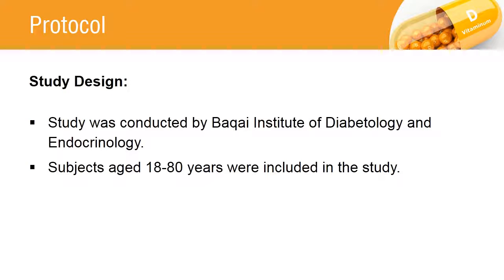The study was conducted between June 2012 to April 2013 in the Bide University in Karachi, Pakistan. The approval for the study was obtained from the Institutional Review Board of Bide.